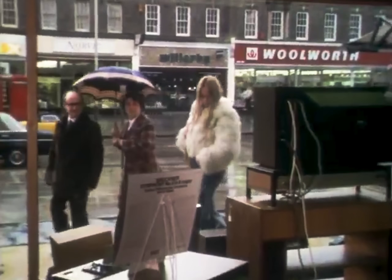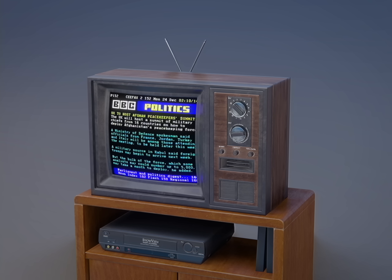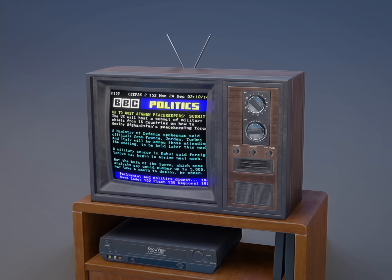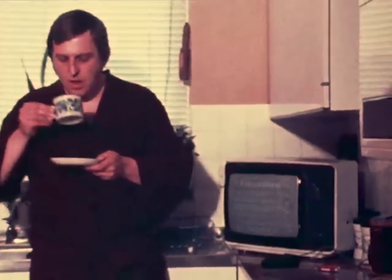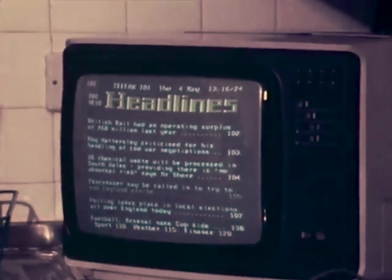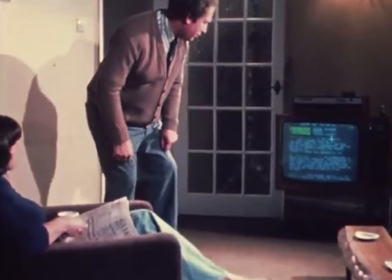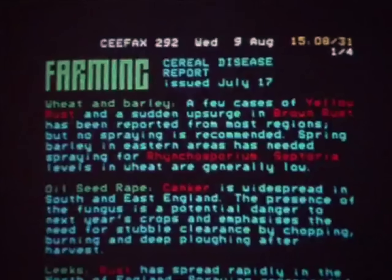Instead of waiting for news shows to appear on television or radio, you could follow the latest up-to-date news. It was a new way to consume, as the user of Teletext was an active determiner of the content shown on screen, clicking from page to page at their own pace. And news reports came in much faster than people were used to, which sometimes resulted in a few more errors as well.